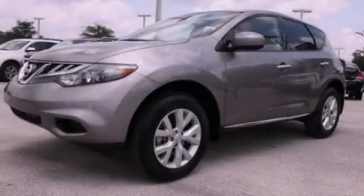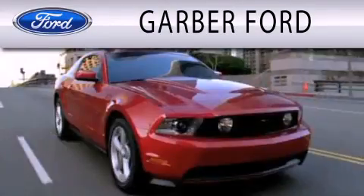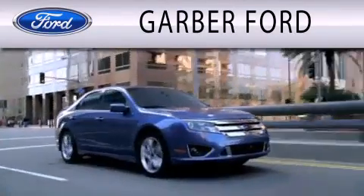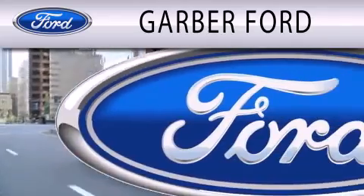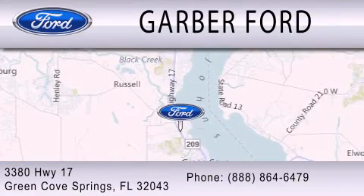Stop by today and test drive this vehicle for yourself. Garber Ford is dedicated to doing everything possible to ensure that the experience you have selecting your next vehicle is as pleasant as possible. We are located at 3380 Highway 17 in Green Cove Springs.